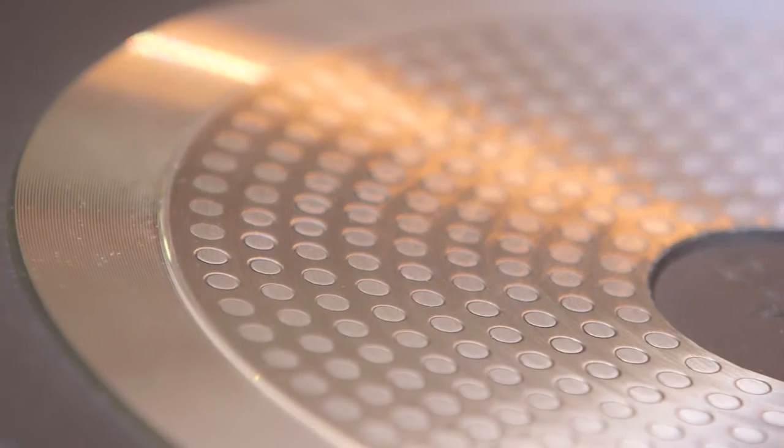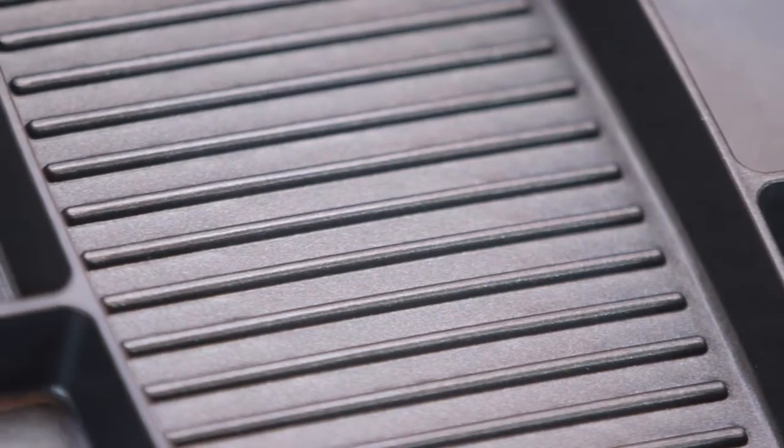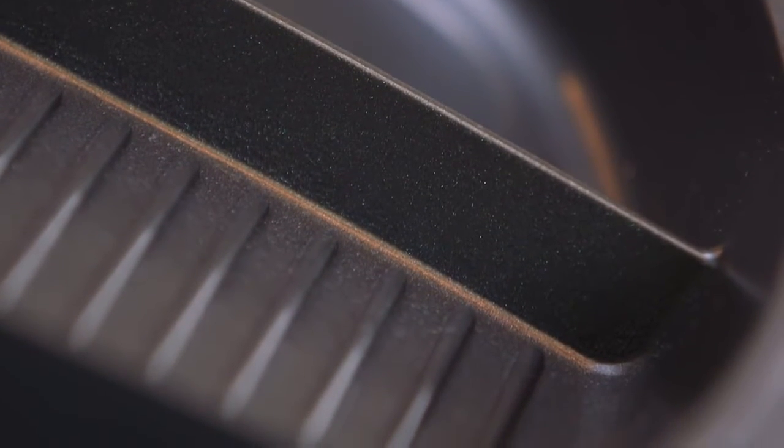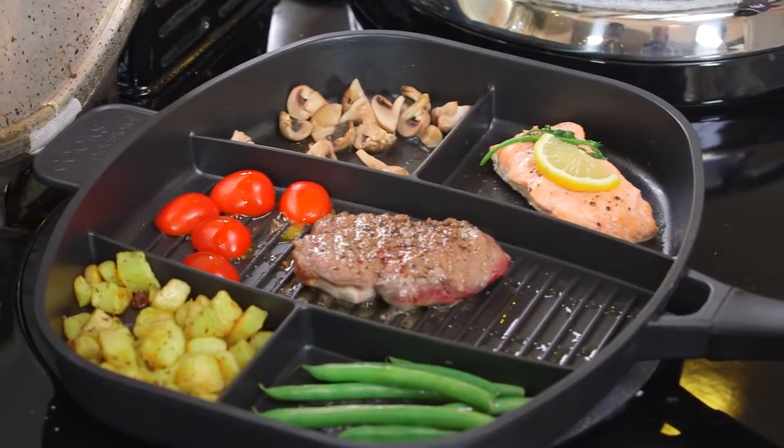Compatible with standard hob and induction cookers, the high-quality pan provides even heat distribution for a smooth cooking process. The healthy non-stick coating requires less oil and fats when cooking, and you only use one burner hob, making it very cost-efficient to use.